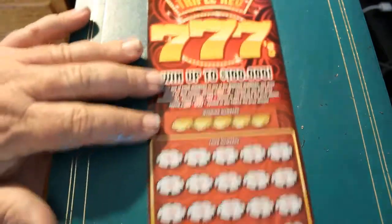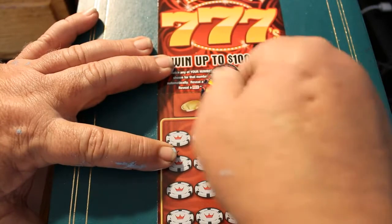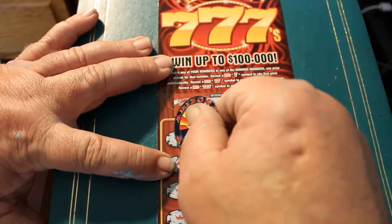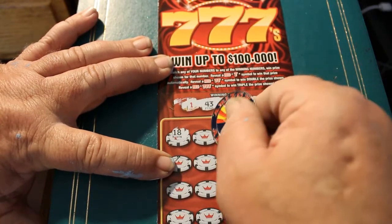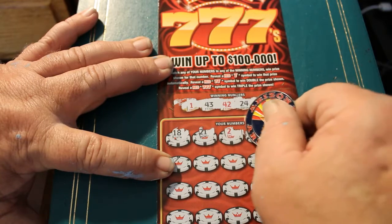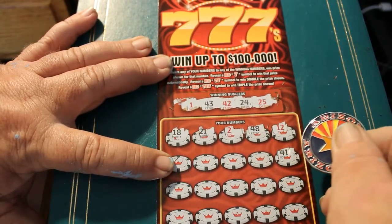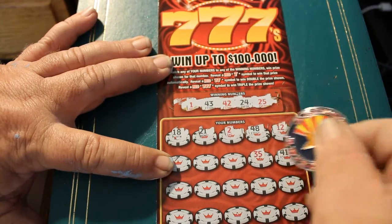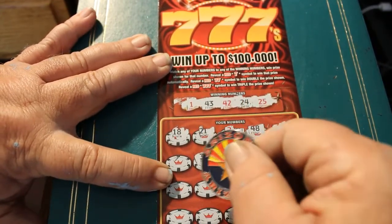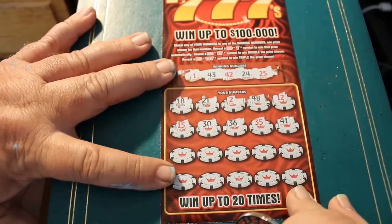Ticket 43. 1, 43, 42, 24, and 25. 25, 18, 21, 2, 48, 12, 41, 35, 36, 30, 15.